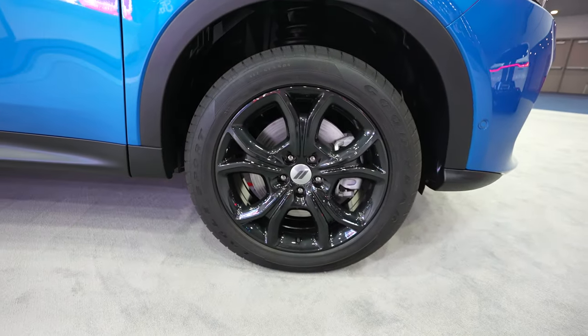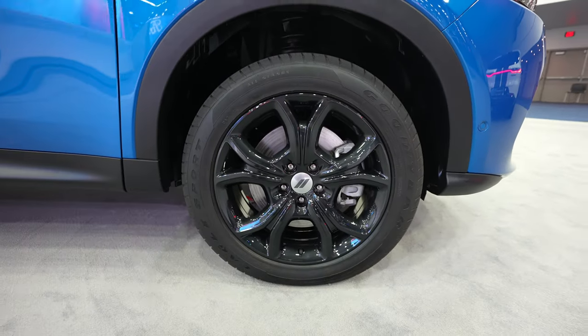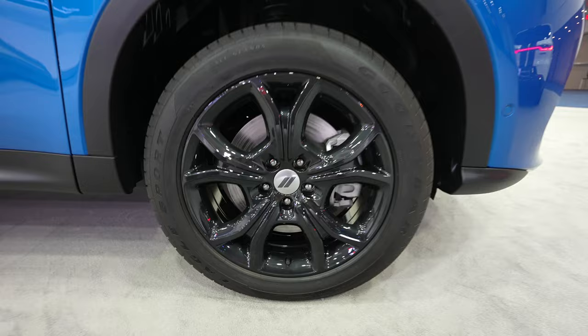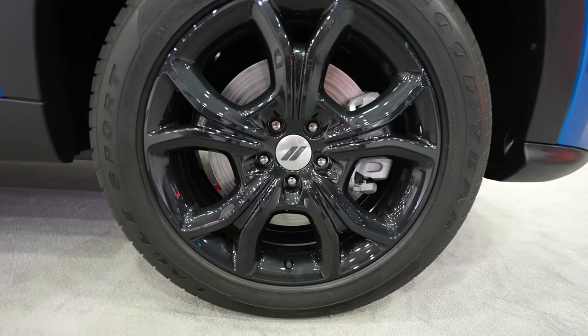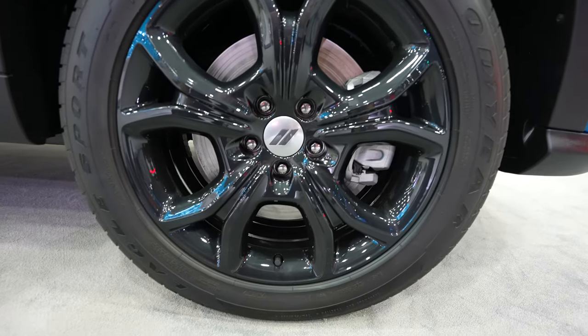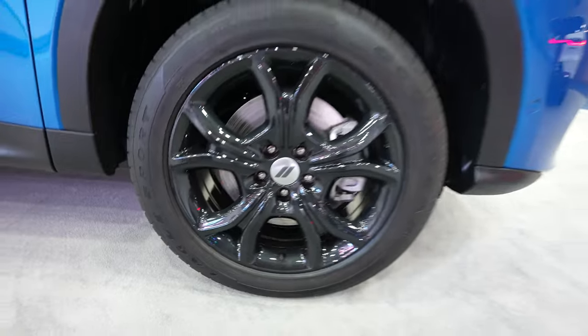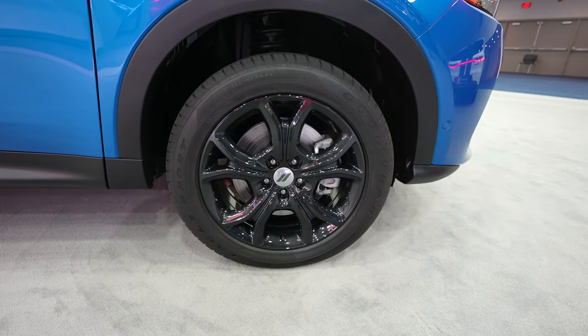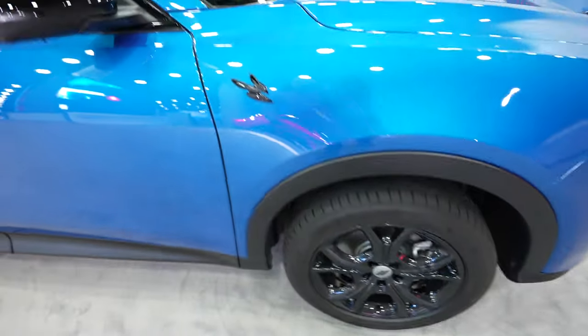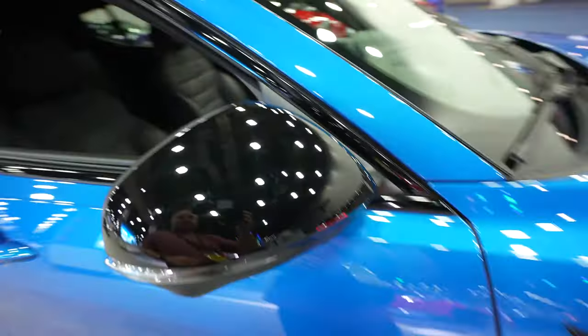Coming down to the wheel and tire setup it looks like we have some Goodyear Territory all season tires. I can't see the tire size clearly enough to confirm it, so I do apologize on that. It looks like it's about a 17 or 18 inch wheel. Blacked out Hornet badging is on the quarter panel right here.